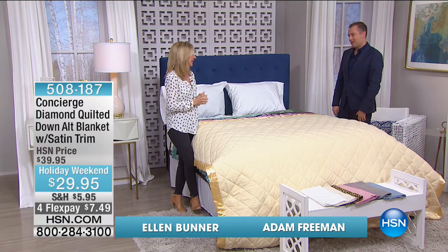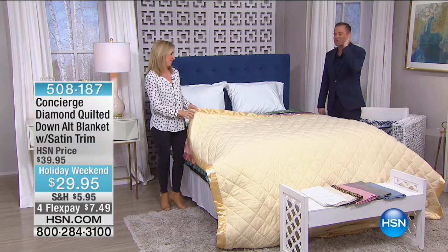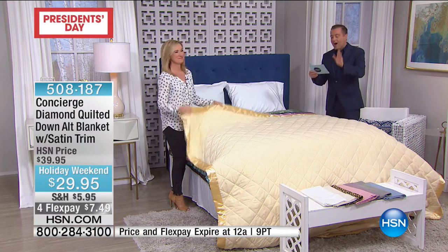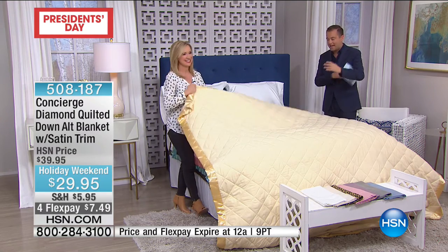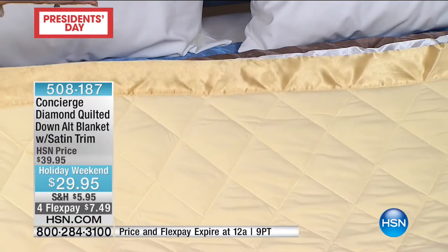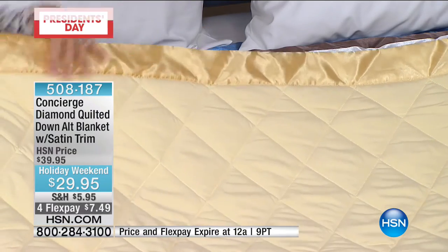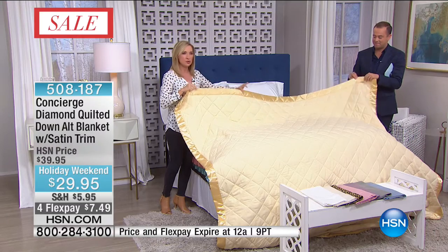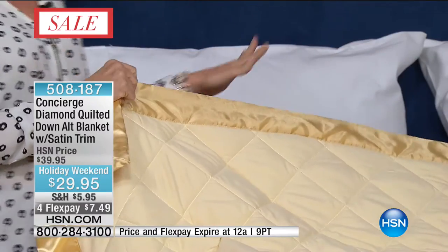This is brand new, holiday price, $10 off on FlexPay. It's a customer favorite but it's updated. This is your down alternative blanket in a diamond quilted, all-microfiber construction — super rose-petal soft with beautiful sateen binding all the way around. Let me show you colors: we have butter on top, and this incredible rose.